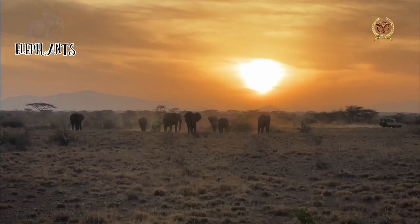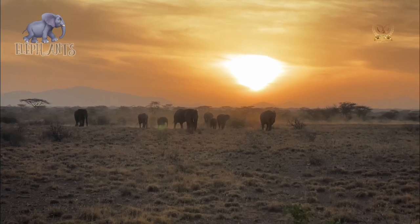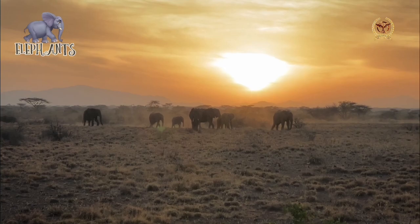Elephants are a part of our way of life and environment.